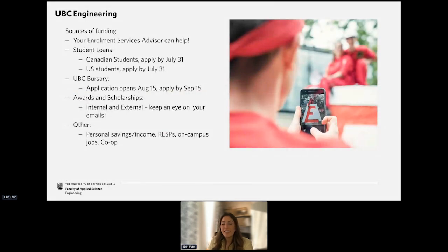A few other financial deadlines to pay attention to: Canadian students should apply for student loans by the end of July, and U.S. students should apply by July 31st, or about four weeks before you start your studies. By applying by that deadline, you may also be eligible for the UBC bursary program, which helps to meet unmet financial need as determined by your student loan provider.